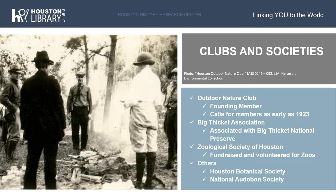We also have records of the Zoological Society of Houston. The Zoological Society of Houston was incorporated in 1967. The records of the society include bylaws, board meeting minutes, directors meetings, fundraisers, and newsletters called Monkey Business.